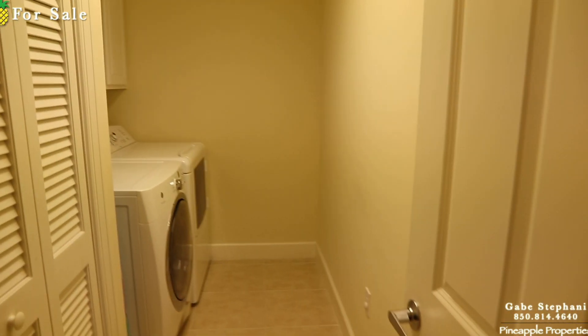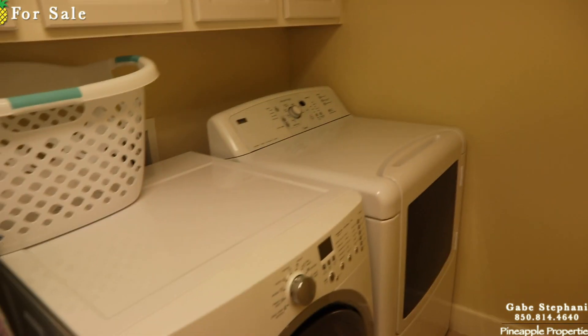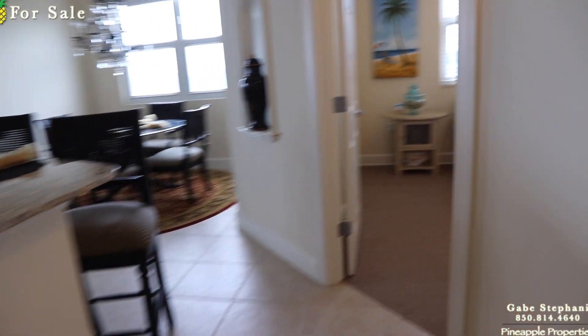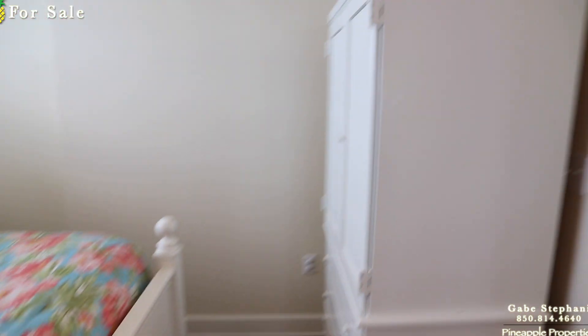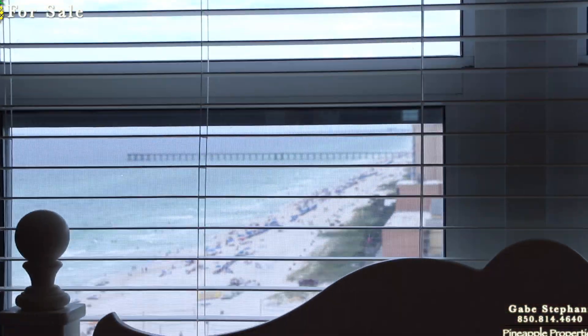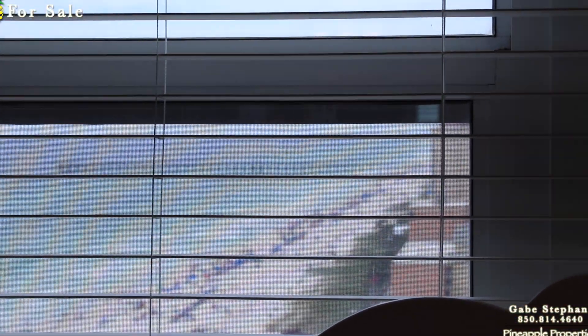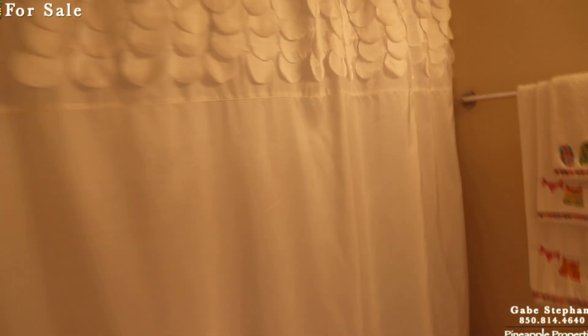I like that these units have a full laundry room with cabinetry above. Then bedroom and bathroom number two are right here. There's a great view from this bedroom as well — that's a view to Pier Park right there. And here's bathroom number two.